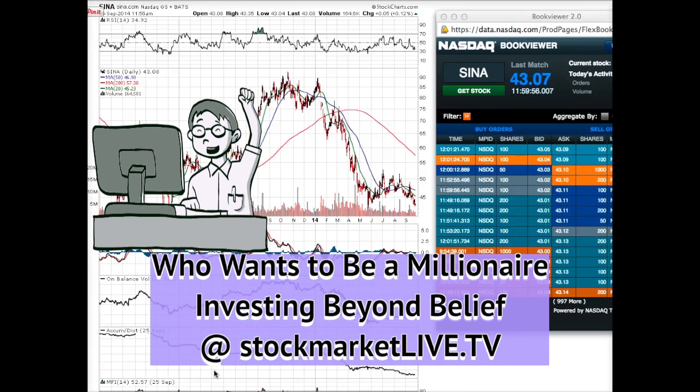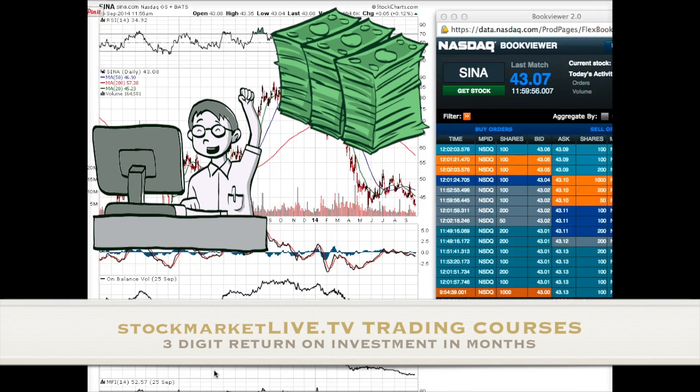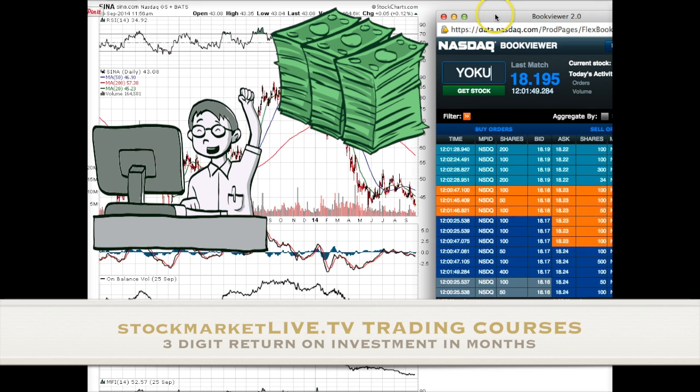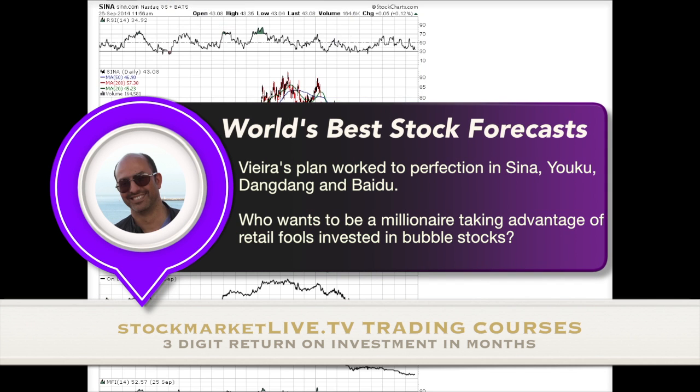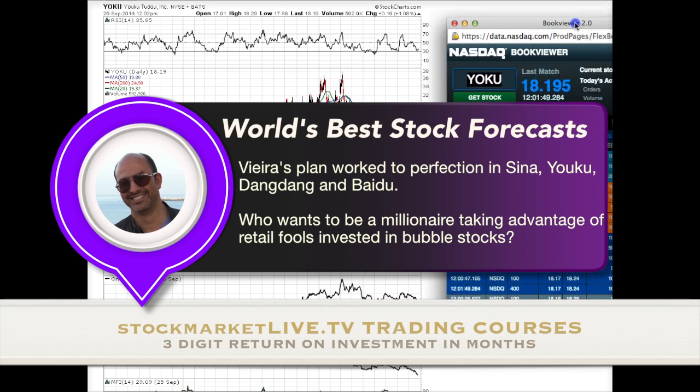If you refer to my comments in the Sina Stock Outlook 2014, you see that I was pretty much accurate when I commented that Sina's future was likely correlated to the action in other speculative plays in the Chinese stock market — namely DangDang and YoiKo. This is the chart of Sina since the stock outlook. In YoiKo — one of the best shorts in the stock market — when I published the lesson, the stock was trading above 37 dollars. Today it is at 18 dollars and 20 cents.